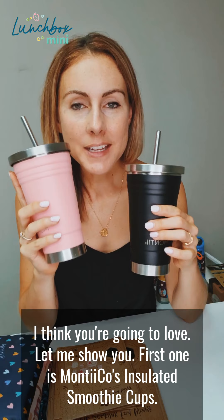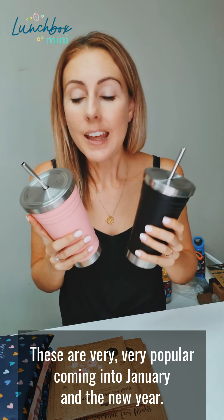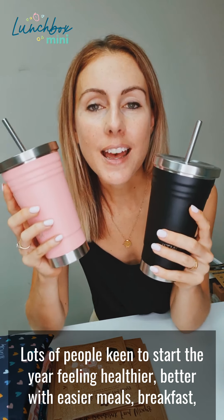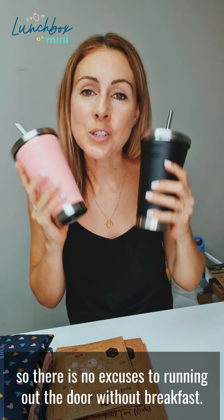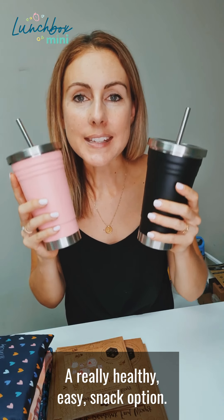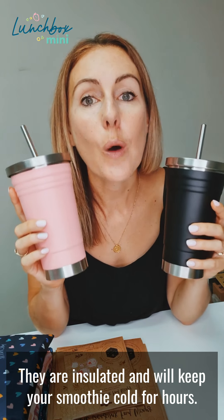First one is Montico's Insulated Smoothie Cups. These are very popular coming into January and a new year. Lots of people keen to start the year feeling healthier, better, with easier meals, breakfast, snacks, all of that. They fit in your car cup holder, so there is no excuse for running out the door without breakfast. A really healthy, easy snack option. They are insulated and will keep your smoothie cold for hours.